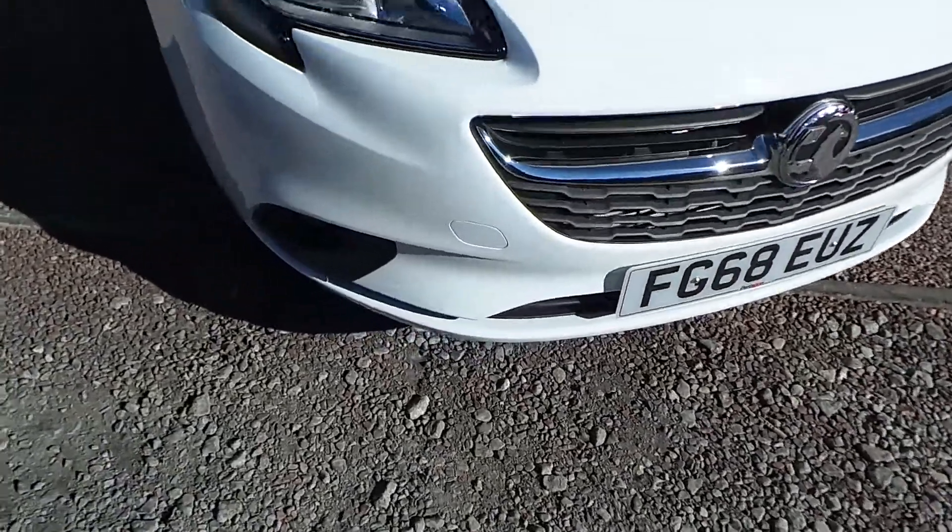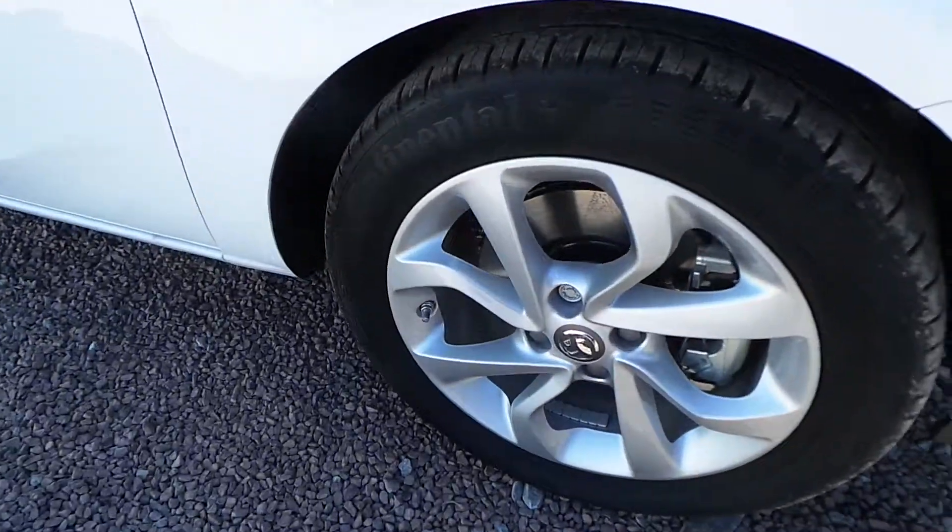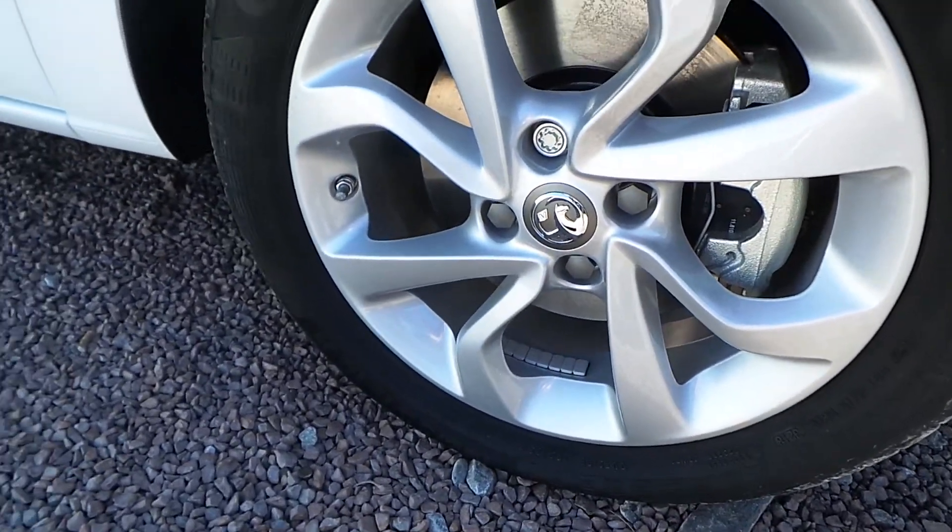As we go across the front of the vehicle, you can see that it has front fog lights as well as 16 inch alloy wheels.